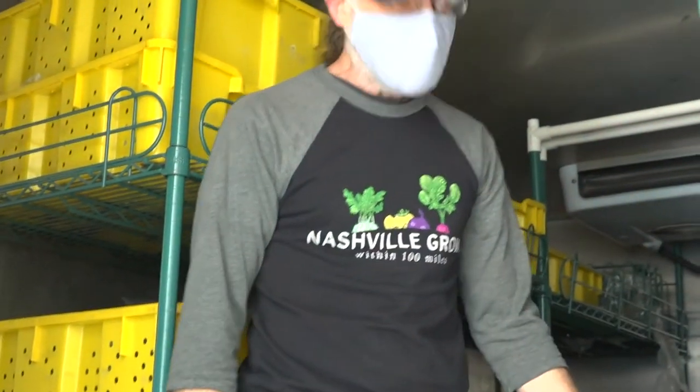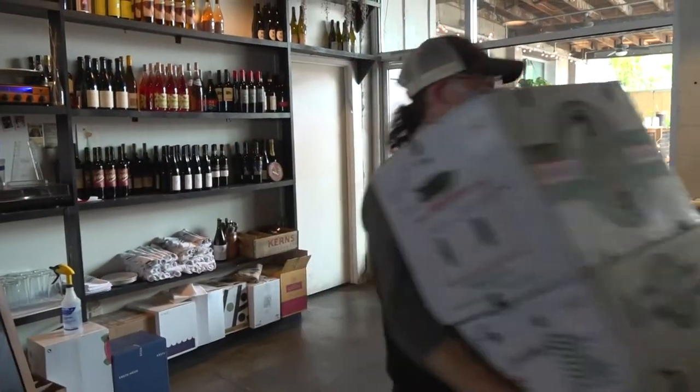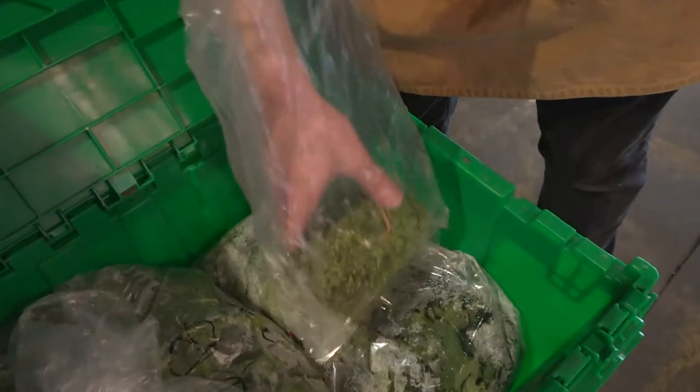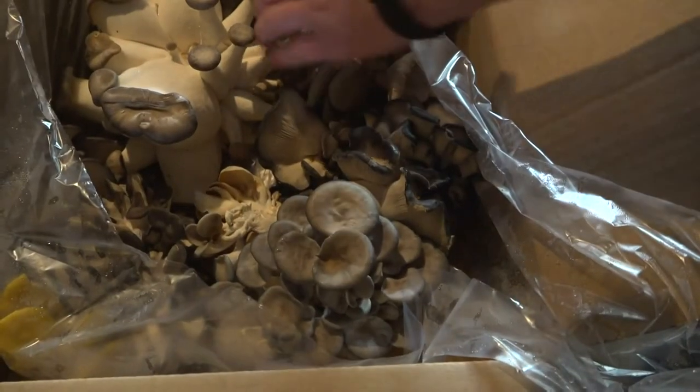At Butcher and Bee in Nashville, Chef Scott Littman is almost giddy when the Nashville-grown food truck arrives. It's his weekly delivery of farm fresh ingredients, literally harvested hours before its arrival.